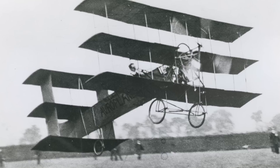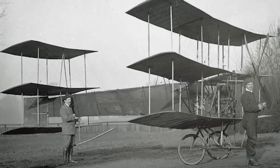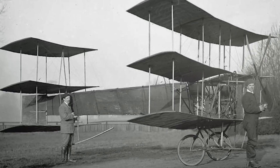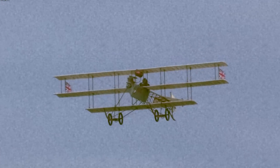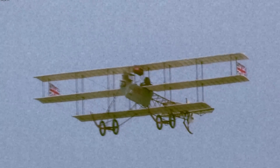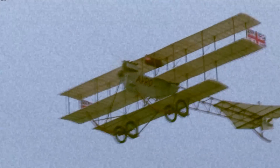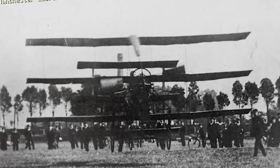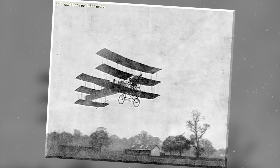The triplane configuration wasn't just for show — it served a purpose. The Row-1 Triplane's stacked wings provided increased lift and stability, allowing for better maneuverability and control during flight. That innovative design was a testament to Row's forward-thinking approach to aviation. As this triplane gracefully soared through the air, at least by 1909 standards, it brought people in from far and wide to catch a glimpse of the three-tiered invention, sparking curiosity and admiration.